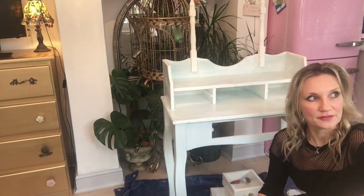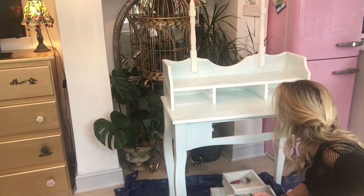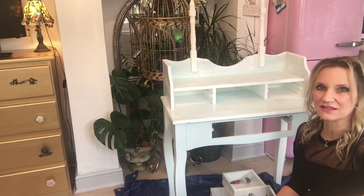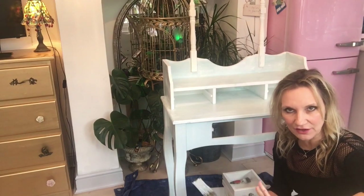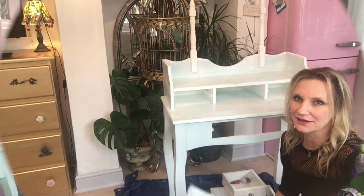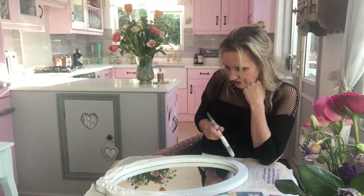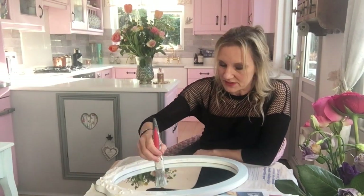So far I would say not so good - it looks a bit of a mess. It looks like you've let your toddler do it, but I'm going to carry on. I'm not going to give up. I've finished the dressing table and forgot about the mirror, so I'm just going to do the mirror now. I'm not sure if I like it or not.